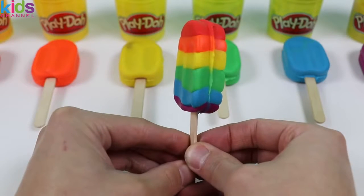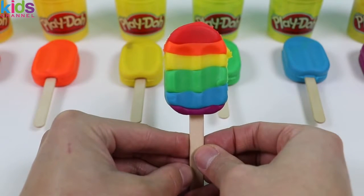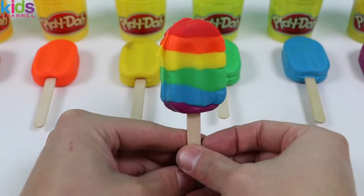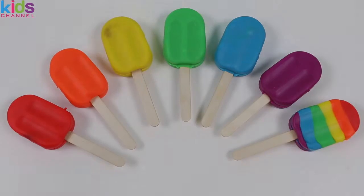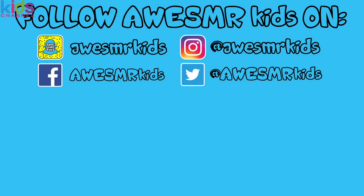Ta-da! Here is a rainbow popsicle! Hope you enjoyed this learning activity. This was a lot of fun. Thanks for watching. Please subscribe to watch more. See you soon. Bye-bye!